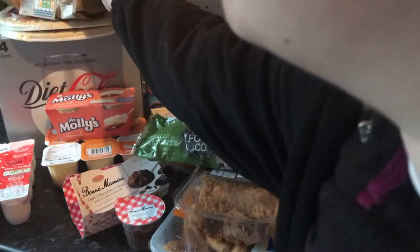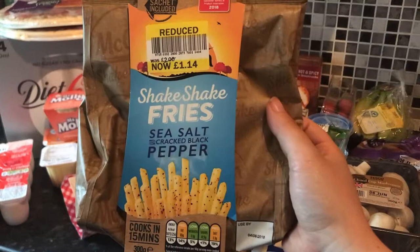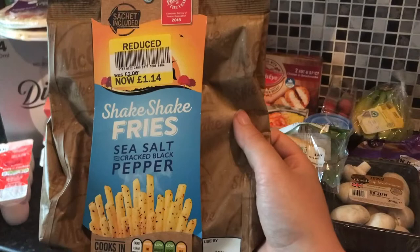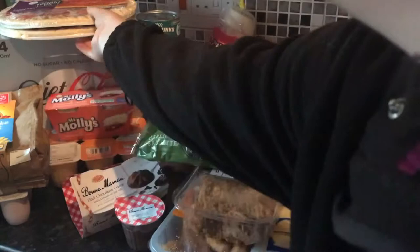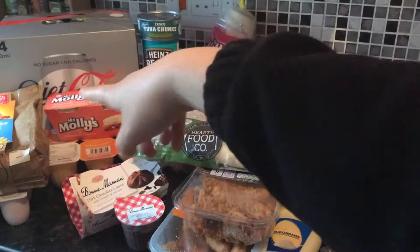We've got some of these — we've had them before, these were in the reduced section. They are really nice chips, they cook really nice. We're gonna have these with the chicken — they're the sea salt and cracked black pepper ones. They also do paprika fries in this range — they're McCain's. Then the kids have picked pizza: pepperoni for Thomas and cheese and tomato for Izzy.